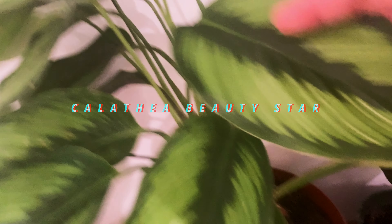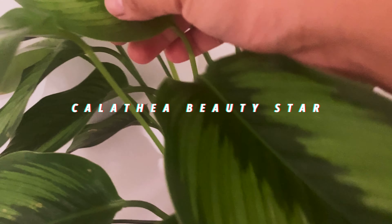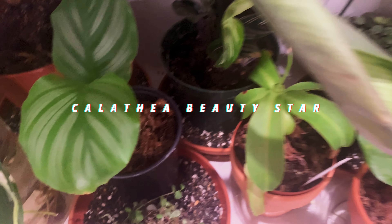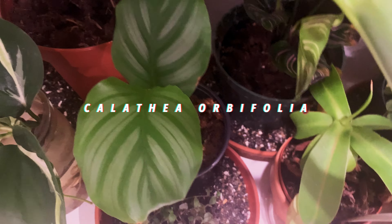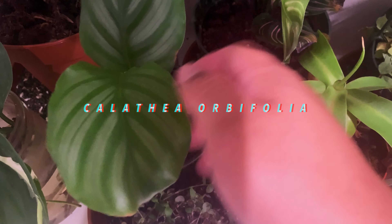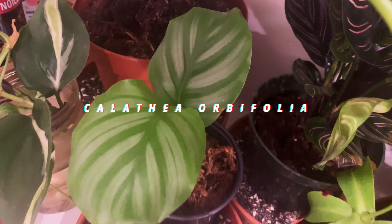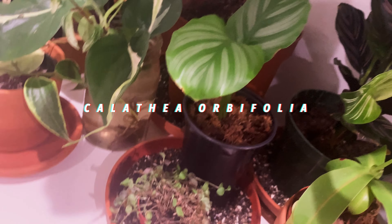Moving on, this is my Calathea Beauty Star. You see the old stripes on here — you can tell that when it gets older and more mature, they lose that kind of cool white veining. And now this one is my Calathea orbifolia — it started as a little baby and now it's a big baby. It's like a first grader now; I'm excited.